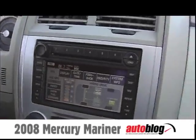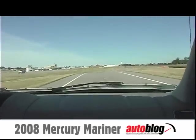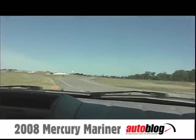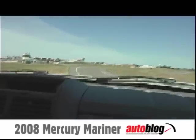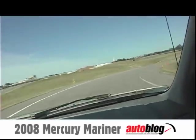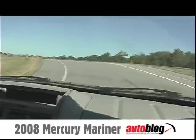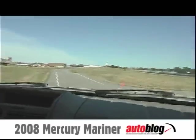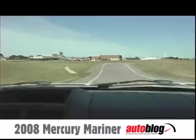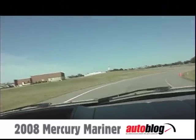Overall this vehicle feels a lot more solid and the suspension feels more nailed down. It doesn't feel as light as the 07 did — it feels better damped. And to be honest, it's probably hard to tell from the camera.